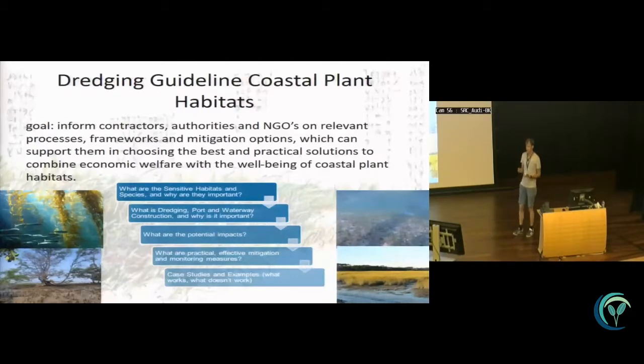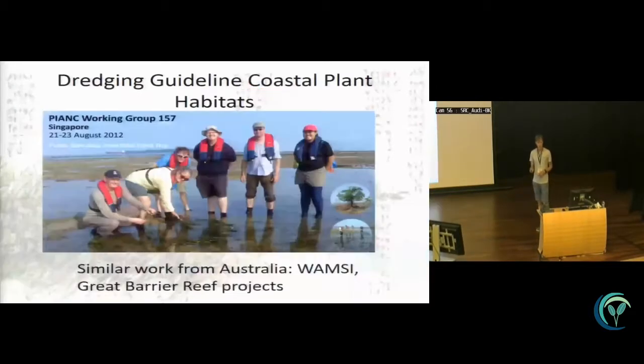With plants and plant habitats, we're not only talking about seagrasses — it's also mangroves, salt marshes, and kelps, because they're valuable and should be seen as a system. Many of the impacts are very similar, so we didn't want to write just a seagrass guideline; it's a full coastal plant habitat guideline. The contents include what these habitats are and why they're important, what dredging and port construction involve, potential impacts, a practical framework, effective monitoring, and case studies — all in about 100 pages with extensive references.